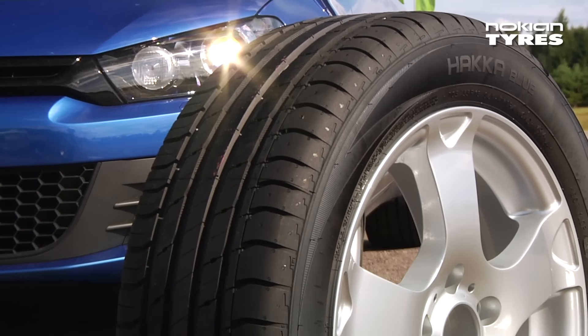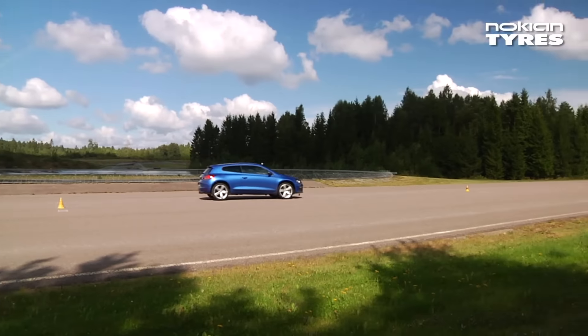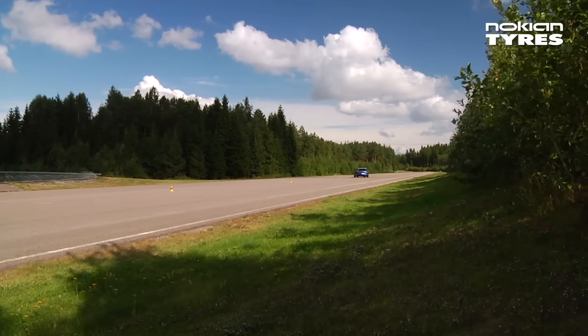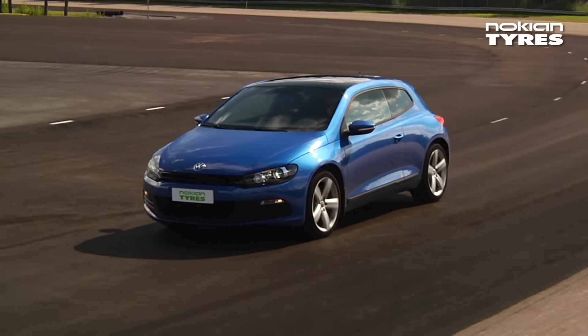The design also cools the tyre's tread while driving, which guarantees better durability. Naturally, in the design of the new product, the overall environmental friendliness started by the Hakka Green family was also taken as a model.